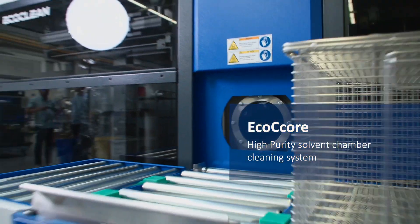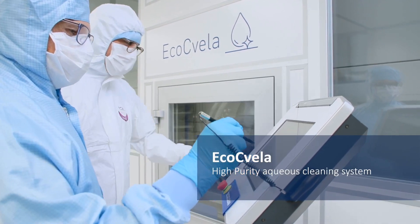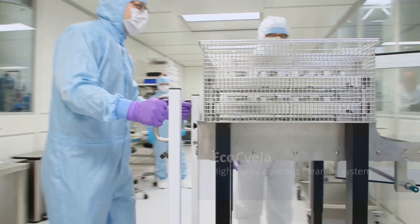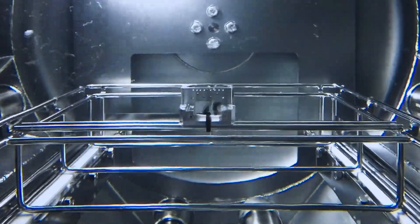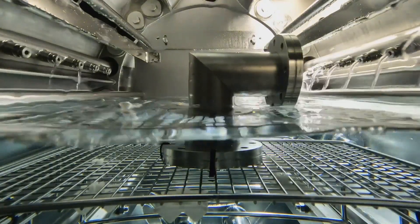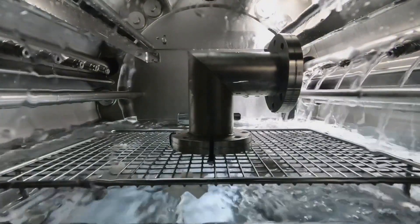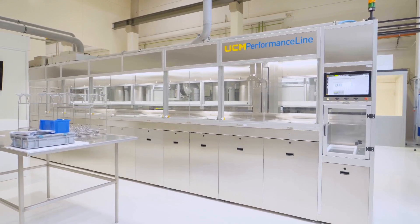High purity solvent systems such as the ECO-C core are particularly suitable when a large mix of materials or very complex geometries have to be cleaned. Aqueous high purity chamber systems such as the ECO-C vela are particularly advantageous when extreme particulate purity requirements are demanded. The available cleaning mechanics such as ultrasonic, vacuum cleaning, PPC, spray cleaning and injection flood washing, in combination with suitable cleaning chemistry and subsequent DI and ultra-pure water rinsing, allow the highest purity requirements to be met.